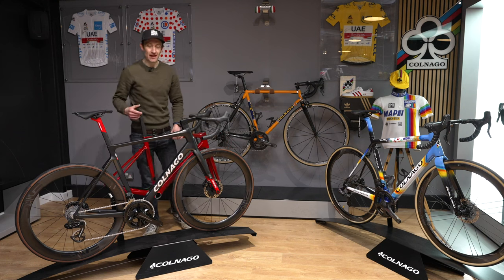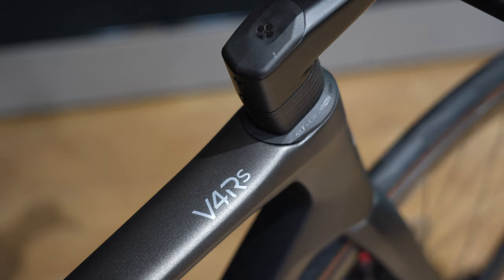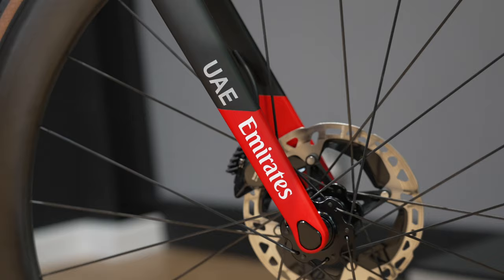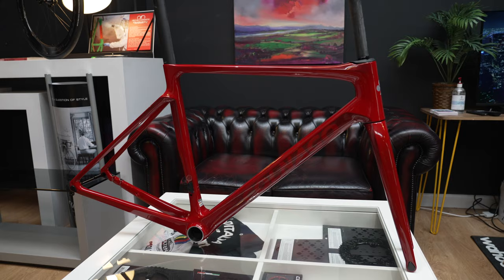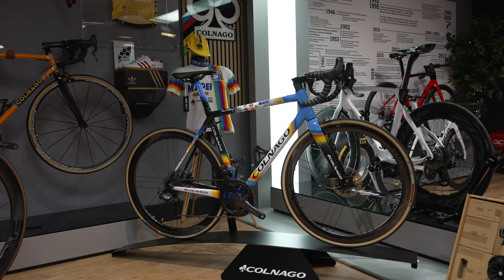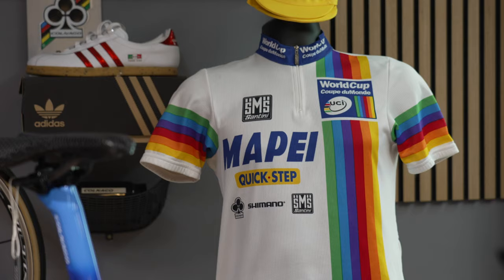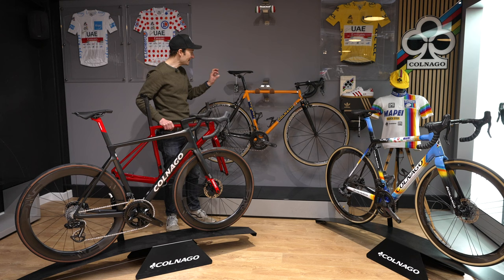I've waited ages to see this — the brand new Colnago V4 RS, and wow, what a bike. This is a UAE Team Emirates specification, and here we have a frameset in a stunning red colorway. I'm surrounded by some absolute gems from the Colnago back catalog. There's a Mapei paint job on a C64 over there, looks glorious, and behind me an older steel frame with a modern groupset — an absolute beauty.